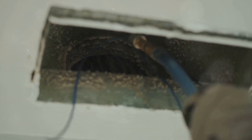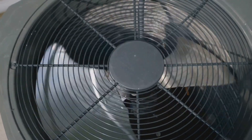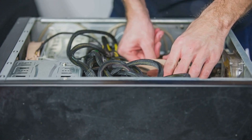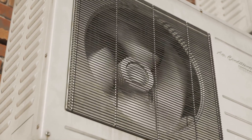First, unplug your refrigerator to ensure safety. Then, get a coil brush or a vacuum with a brush attachment. Use these tools to gently clean the coils, removing dust and other debris. But be cautious — these coils can be delicate. You don't want to damage them during your cleaning process. Do this regularly and you'll keep your refrigerator running smoothly and efficiently. Remember, a clean fridge is an efficient fridge.